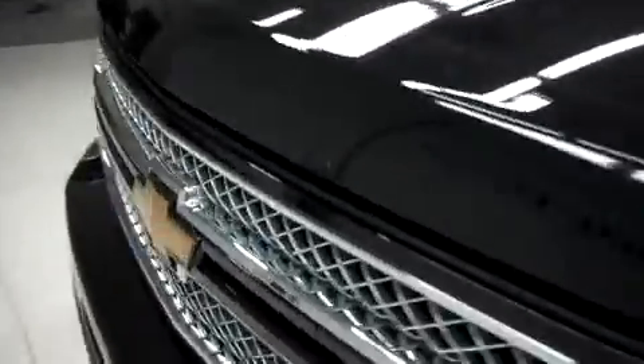Let's take a look under the hood. This Silverado 1500 is with the 5.3 liter Vortec motor.